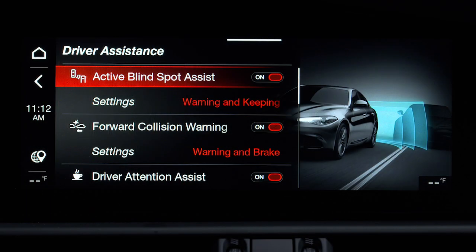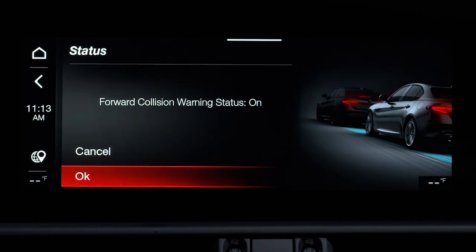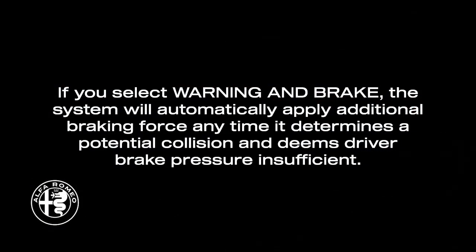You can select the type of warning you want in the Information and Entertainment System. Select Warning and Brake for limited automatic braking along with audio and visual warnings. If you select Warning and Brake, the system will automatically apply additional braking force any time it determines a potential collision and deems driver brake pressure insufficient.